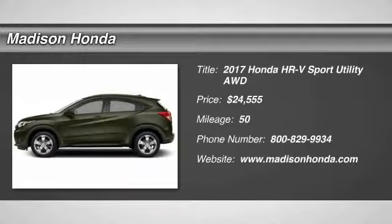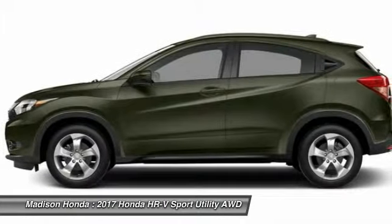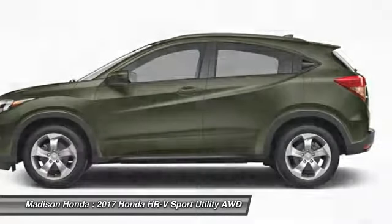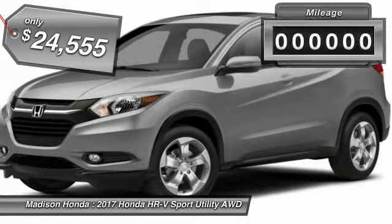We are pleased to show you the 2017 Honda HR-V. The HR-V has a good-looking exterior with a clean design. It comes with a well-tuned suspension and a handsome and flexible interior with tons of options to choose from, and is priced below $25,000.